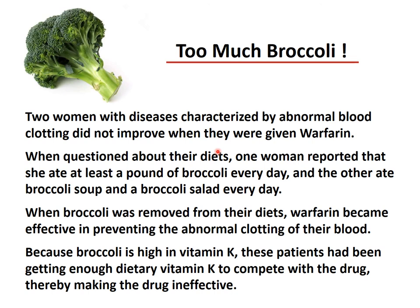What happens if we eat too much broccoli? There was a story about two women with abnormal blood clotting who did not improve when given warfarin. One woman reported eating at least a pound of broccoli every day; the other ate broccoli soup and broccoli salad every day. When broccoli was removed from their diets, warfarin became effective at preventing abnormal clotting. Because broccoli is high in vitamin K, these patients had been getting enough dietary vitamin K to compete with the drug, making it ineffective. So, broccoli likes you. Thank you.